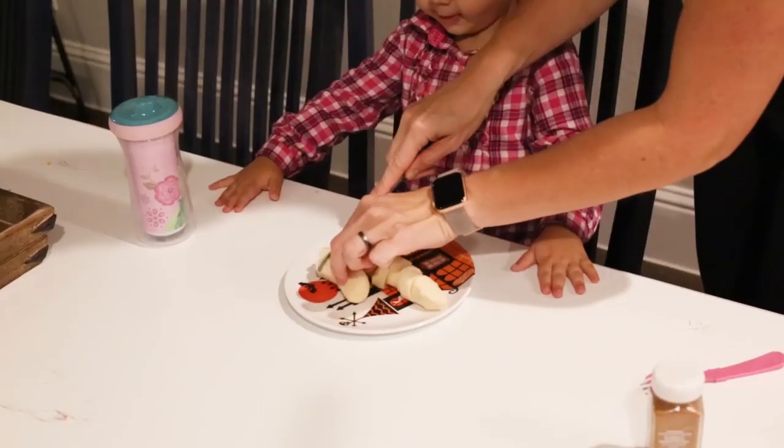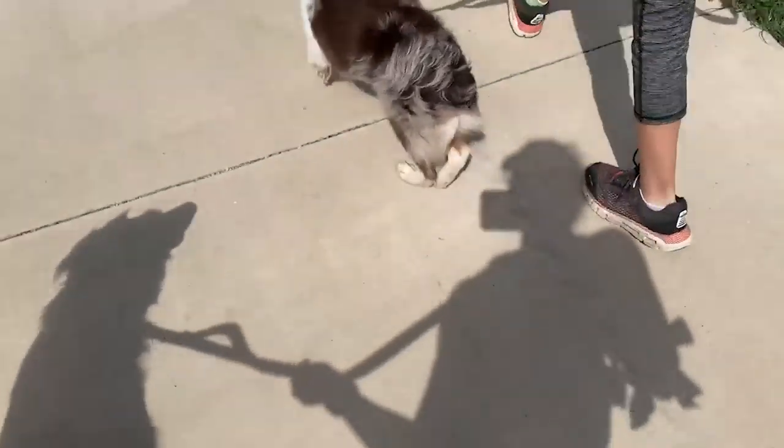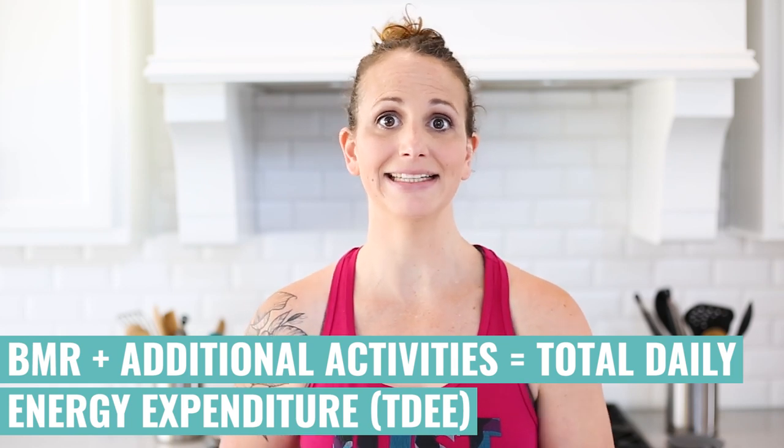Then any physical activity you do in a day — whether it's washing the dishes, getting up and chasing your two-year-old around the house, making dinner, walking the dogs, or exercising — all of those require additional calories to burn for energy. And that total, if you take your BMR and your additional activities, is called your total daily energy expenditure, your TDEE.